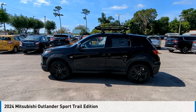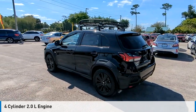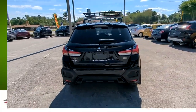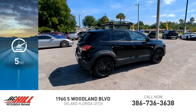Come test drive the 2024 Outlander Sport. This vehicle is powered by a four-wheel drive four-cylinder 2.0 liter engine and comes with a continuously variable transmission. Great fuel efficiency saves you money by requiring fewer trips to the gas station. This vehicle has less than 100 miles.